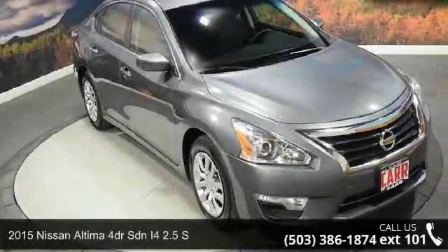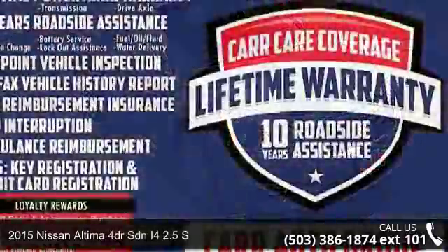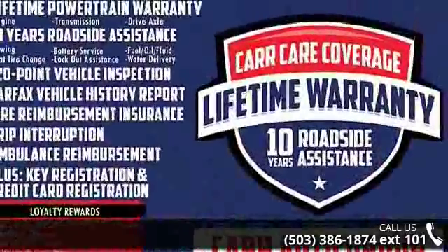Check out this 2015 Nissan Altima Four Door Sedan I4 2.5 S. This may be the set of wheels you've been looking for.